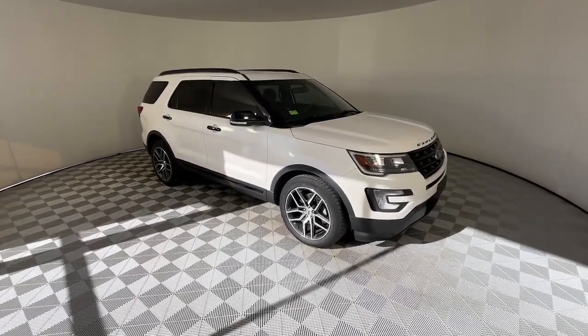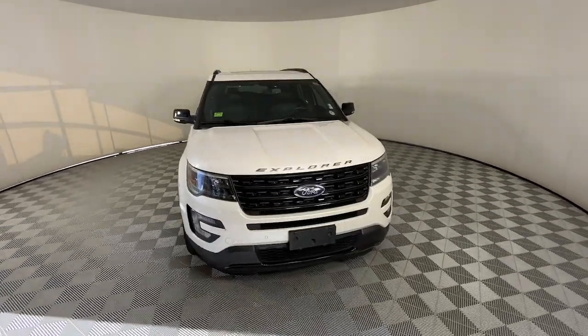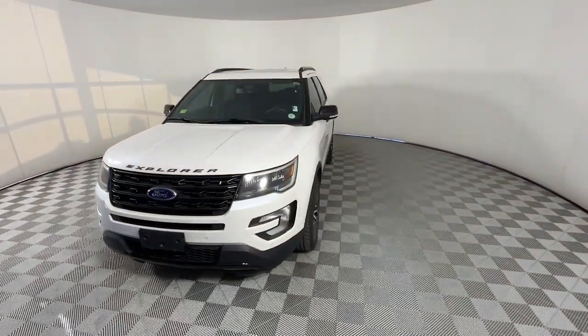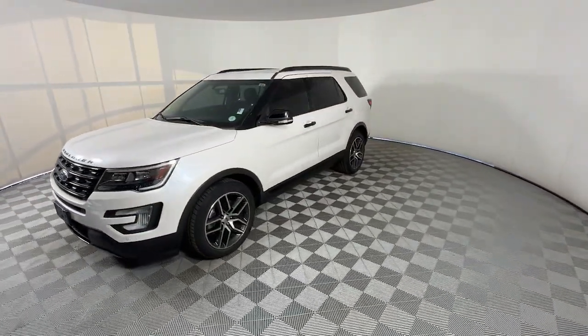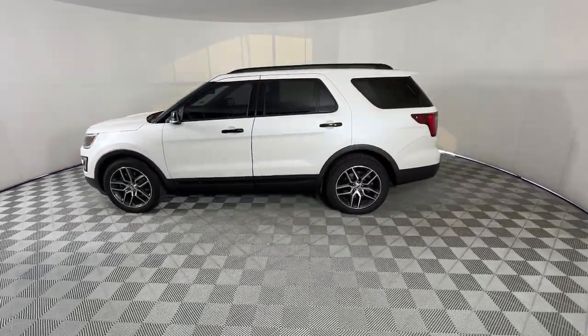Look no further than the 2017 Ford Explorer. This vehicle is an outstanding buy with fewer than 45,000 miles on the odometer. Here's an Explorer that brings an uncompromising spirit to all your adventures.